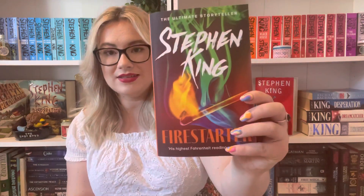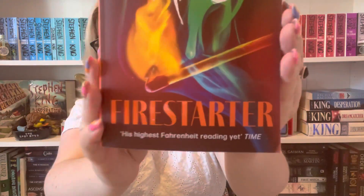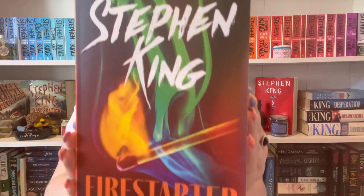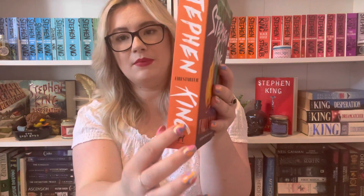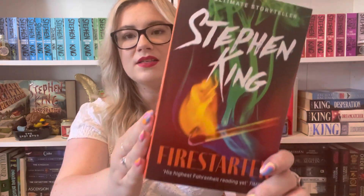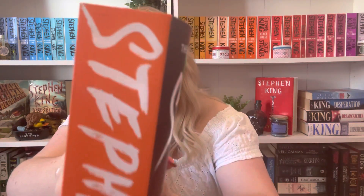The first one I've got is Firestarter. It's super bright and super colourful, and then you turn the spine and it has the title and Stephen King. This is the 'Chilling Classics' line, and I think they're going to come out in different groups. I'm not sure whether the spines will be a different colour or the font will change for those — they haven't said an awful lot.